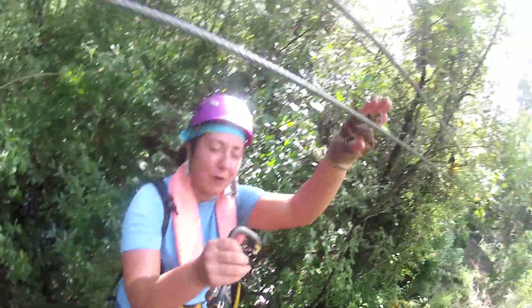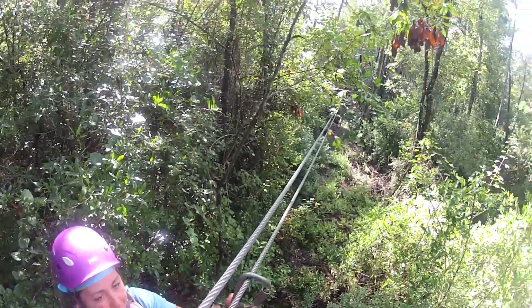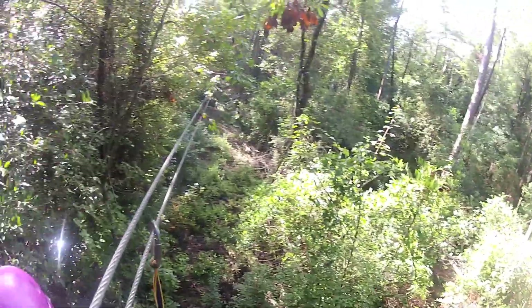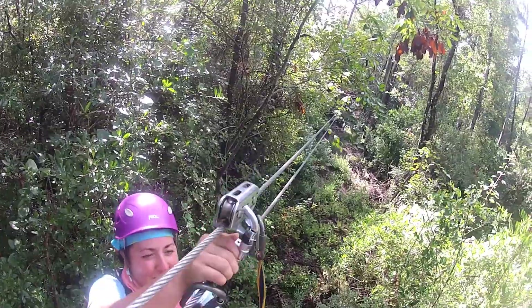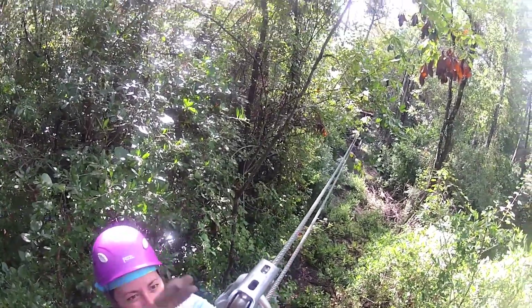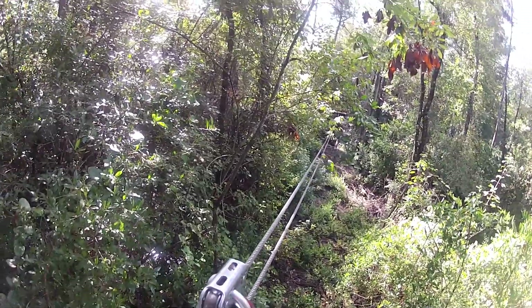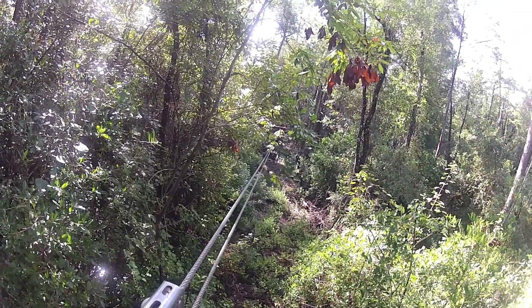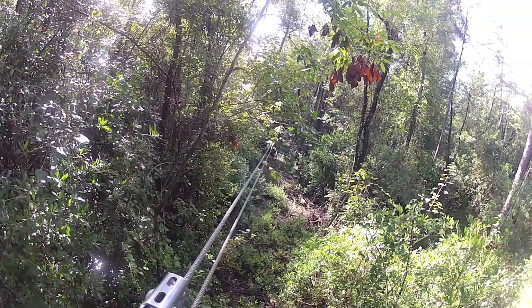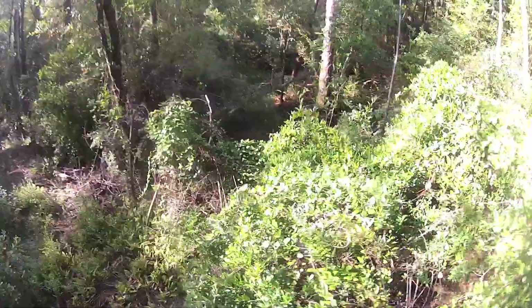All right, go ahead and step up for me. This is the practice zip line. You're talking to the GoPro. All right, so it's that way and this way around. Perfect. All right, you can go for it. Here we go. Yeah, this is cool.